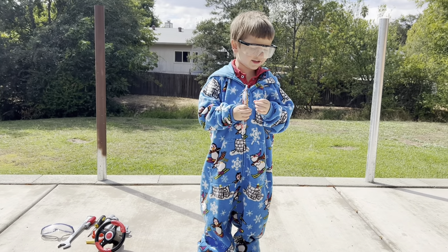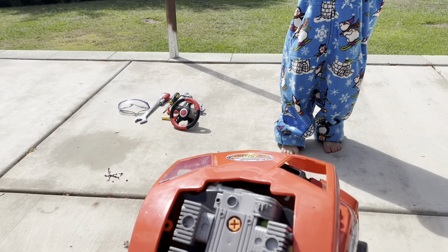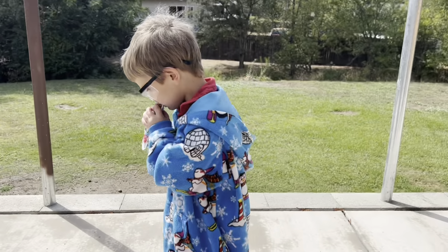Welcome to Bradstin's Garage. Oh my gosh, my engine — it's broken. Can you help me fix it?